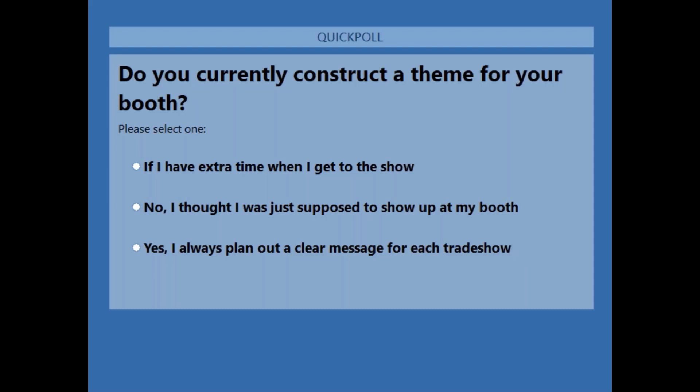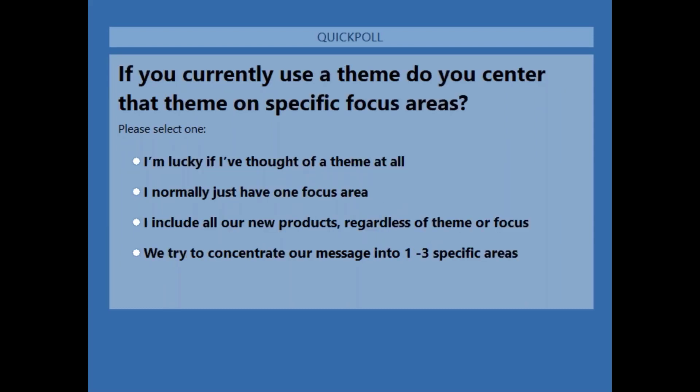Let's go for the next poll now. Okay, if you could take a few moments and answer this poll. We have 57% say we try to concentrate our message into one to three specific areas. Then the other three questions are equal at 14%: I'm lucky if I thought of a theme; I normally have just one focus area; or I include all our new products regardless of theme or focus. Interesting — that's really split among those three, but the majority of people are trying to concentrate a message in a specific area.